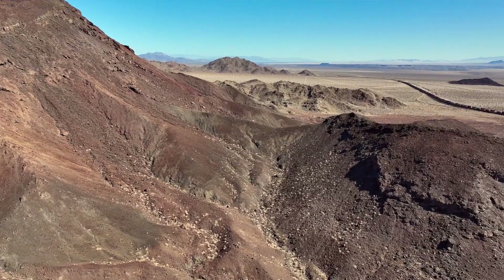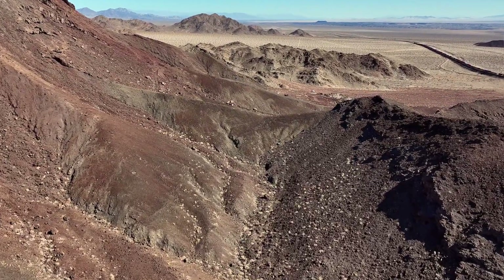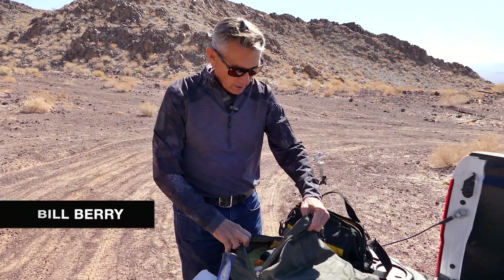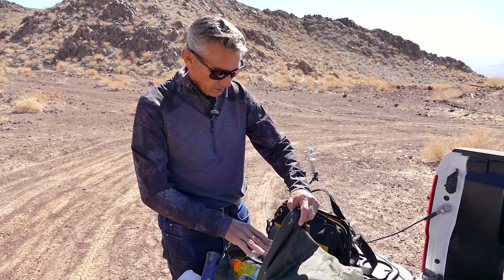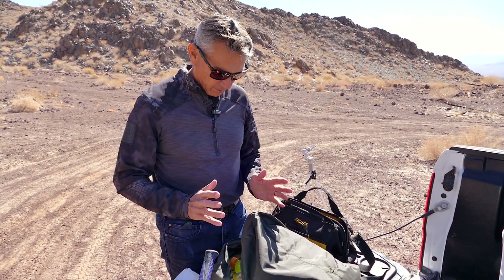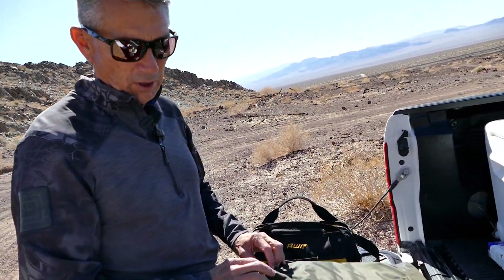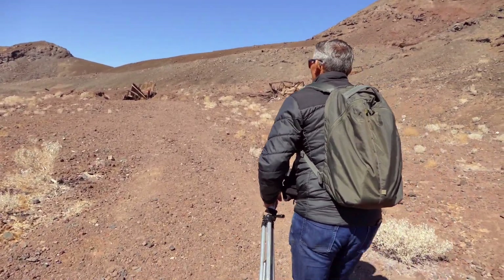Bill and I are packing our gear and heading up to a shoulder on the south side of Dish Hill. We've been led to believe there is olivine in crystal form up there. I've got water, Gatorade, the shovel, a little bit of food, and the mini drone. Bill says he knows how to use it — he's really good at it.